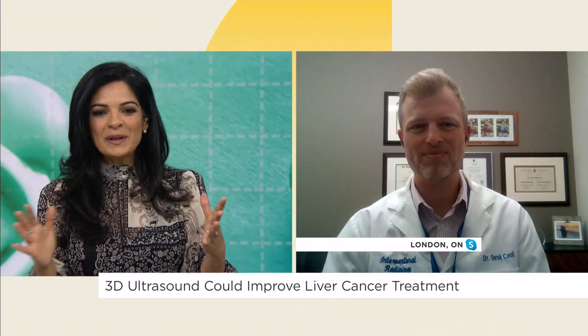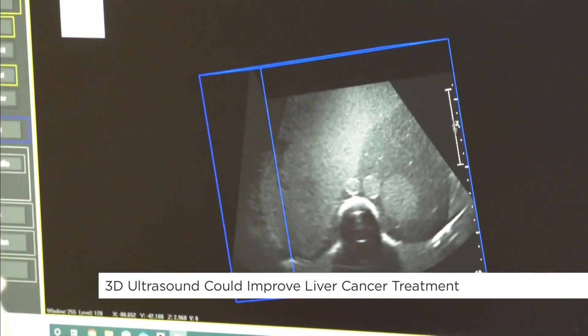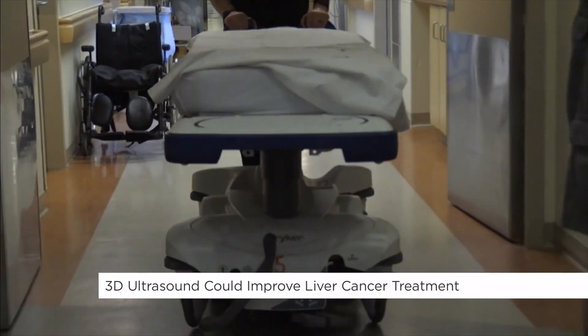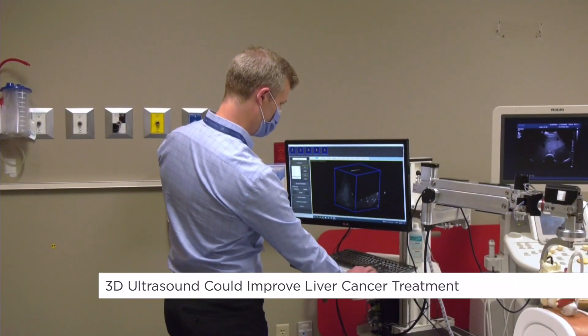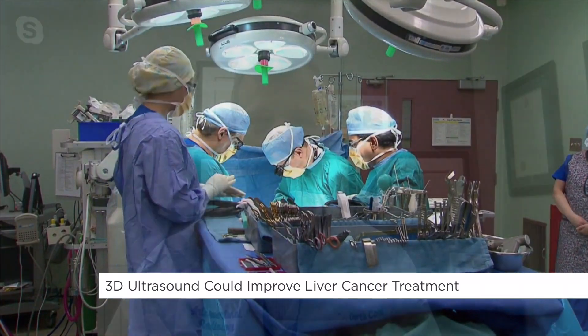Dr. Kuhl, we know that liver cancer is one of the deadliest forms of cancer. How does this technology change outcomes? Ablation has been around for about 20–25 years but it's growing in popularity, particularly for smaller tumors — it's an excellent minimally invasive treatment. The benefit with this 3D ultrasound is that more and more of these procedures are being requested. If we do the procedure under CT, sometimes that replaces the equivalent of eight patients getting their normal diagnostic scan. So having an accurate and successful ultrasound option will allow more patients to have this procedure.